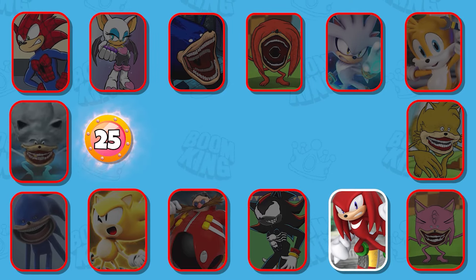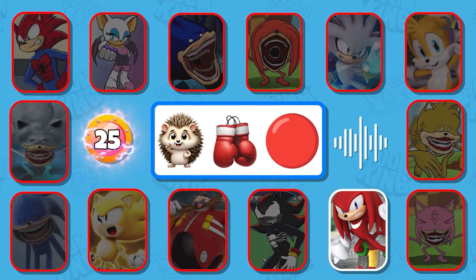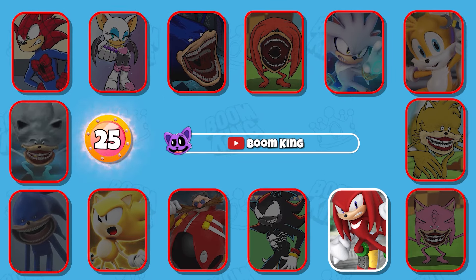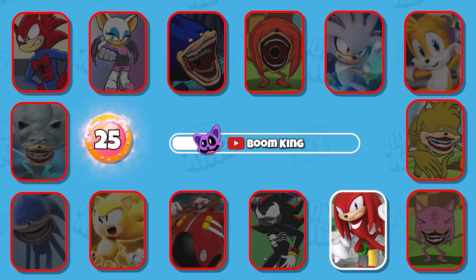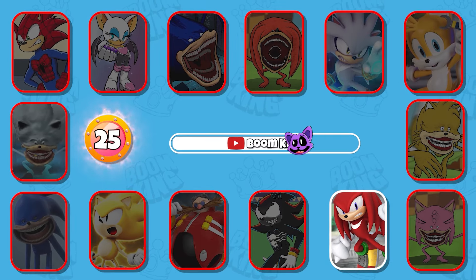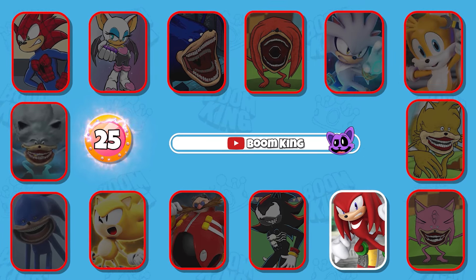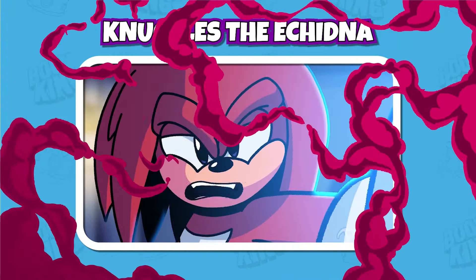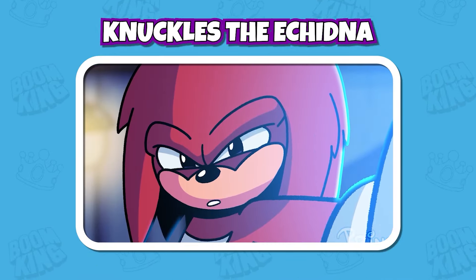Round 25: Do you know this monster? That's right, it's Knuckles the Echidna. I look like I need your power.